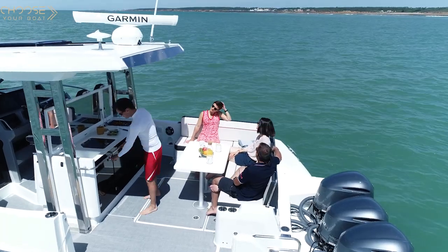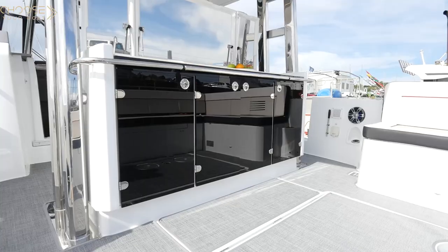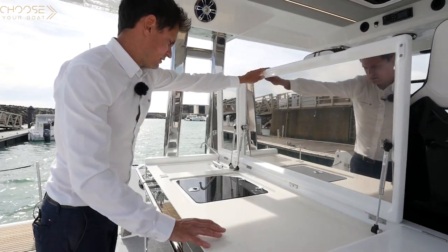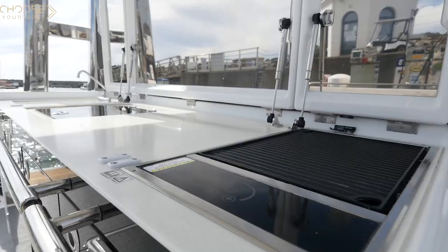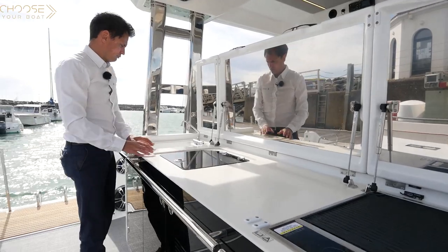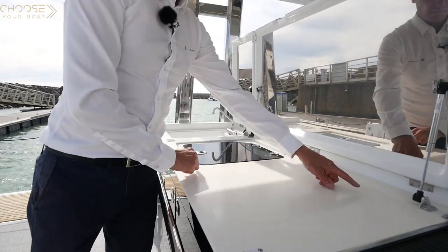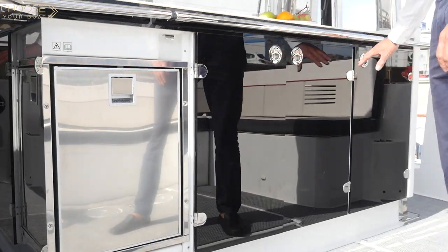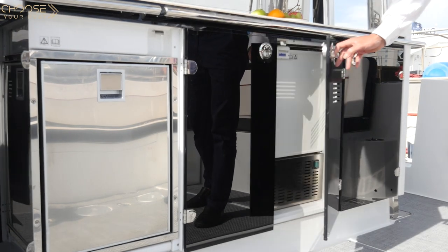Opposite the cockpit saloon, there is a fully equipped outdoor kitchen. It is a very welcoming living space that you can configure according to your needs. There is a sink and a countertop, which is equipped here with a live well and an electric grill. It is also possible to replace the live well with a second large sink. A gas hob or a glass ceramic hob are also options.